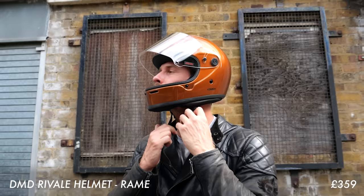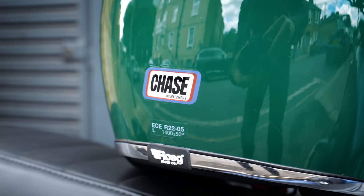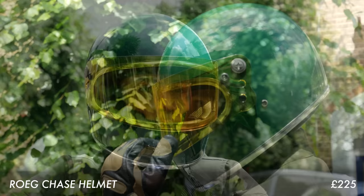There's other really exciting stuff going on in the helmet world as well. We quite like the Rivale from DMD — it's a really nice helmet that we've been impressed with recently. We've also got a few from Rogue if you want something that's maybe a little bit more affordable — we've got some great options from them, and again a really nice gift for somebody.